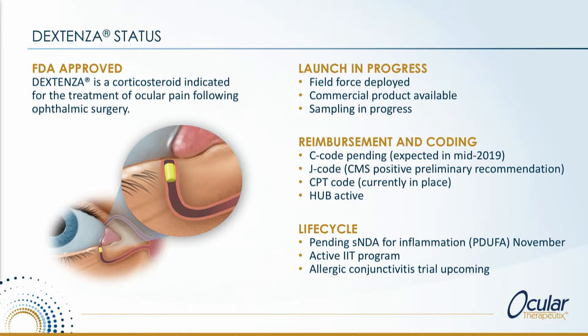We also believe we're one trial away from an indication in allergic conjunctivitis. As mentioned, the insertion of this product is well within the skill set of both MDs and ODs and can be given in an office environment. So having an office-based indication becomes very important to us, especially with the J code we expect in January 2020.